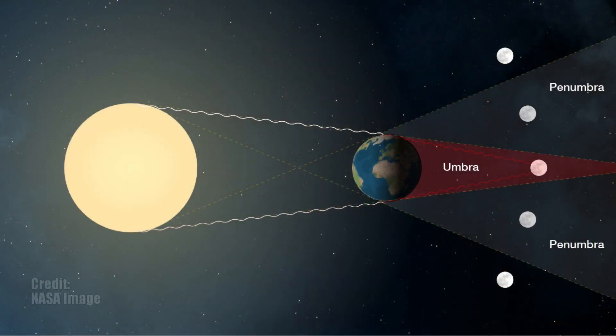A total lunar eclipse, like we're about to experience, is when the entire surface of the moon is covered by the darkest portion of the shadow of the earth, known as the umbra. This creates the blood moon famous with lunar eclipses. If the surface of the moon is completely covered by the shadow of the earth, why does it turn blood-red?